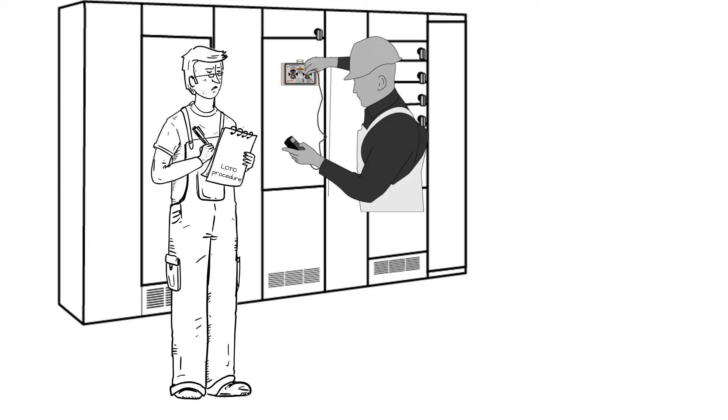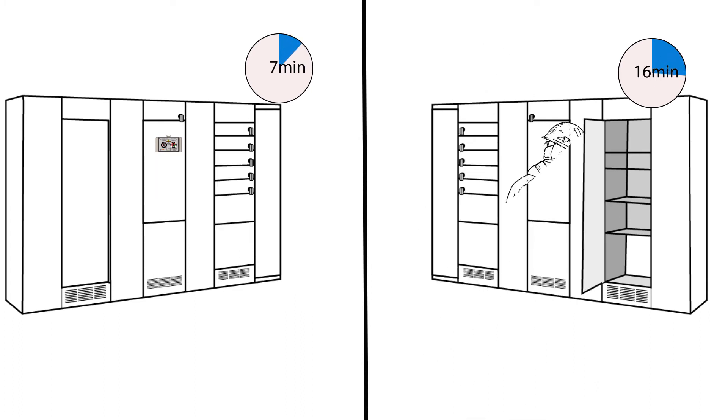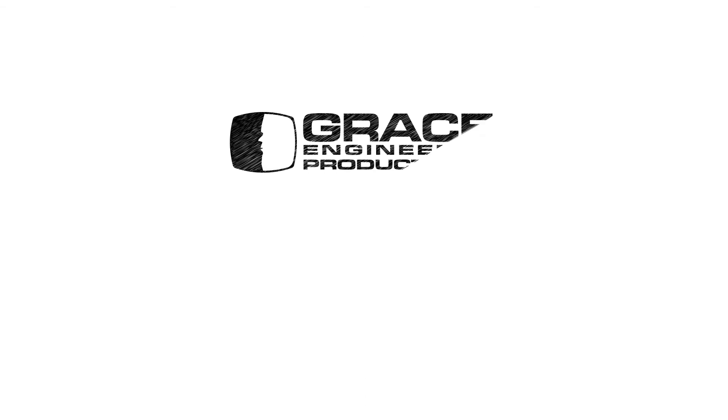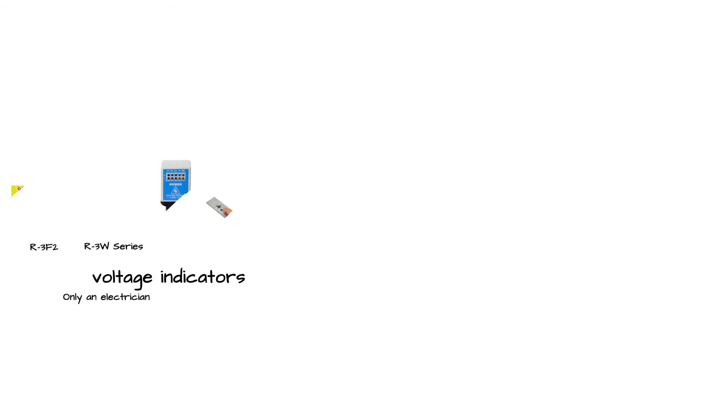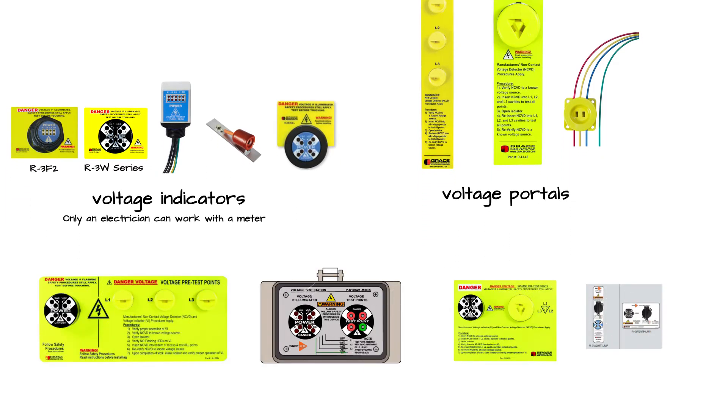PESDs, combined with risk-certified procedures drafted by a certified safety professional, enable a safer and more productive lockout-tagout. GRACE's PESDs consist of voltage indicators, voltage portals, and combination units of the two.